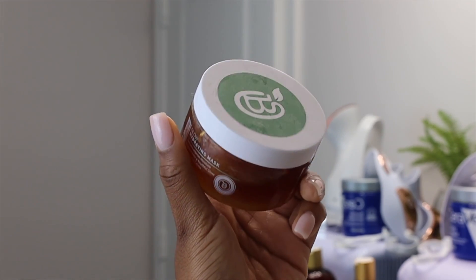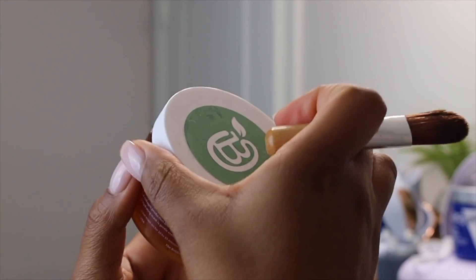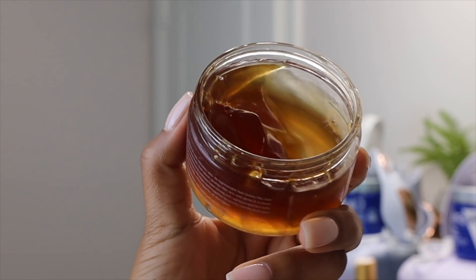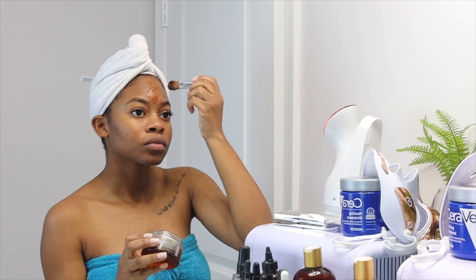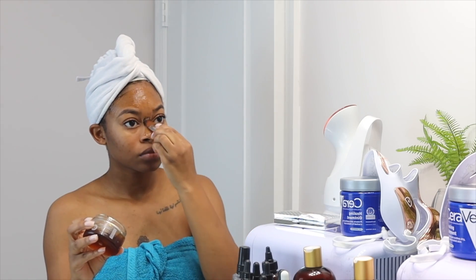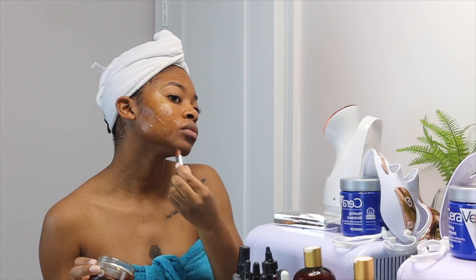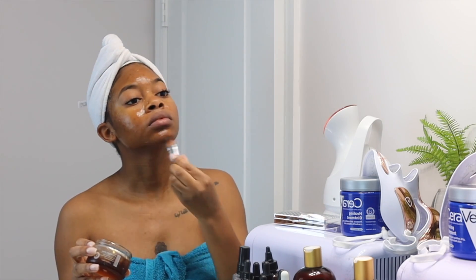Next up, after tweezing I like to apply a hydrating face mask just to soothe the skin — and my skin has been super dehydrated anyway. This is the Bolden Glow Hydrating Mask. It's like a jelly and I like to keep it in my skincare fridge, because when you apply it while it's cool it adds an extra layer of soothing. It says to leave it on for 10 to 15 minutes, but I'm going to leave this mask on during my entire pamper routine session.